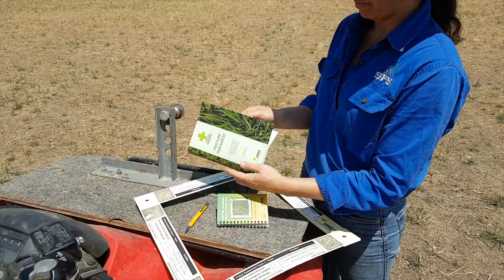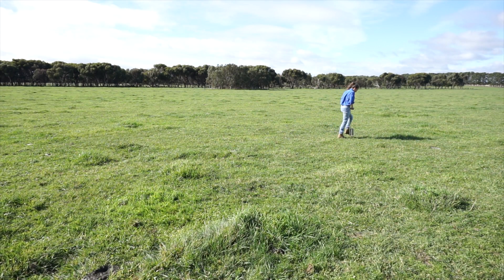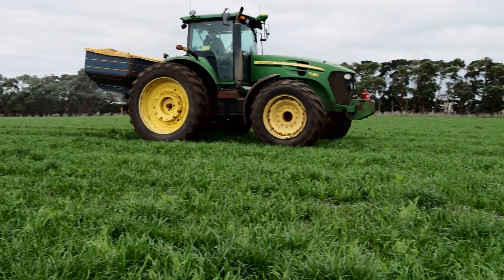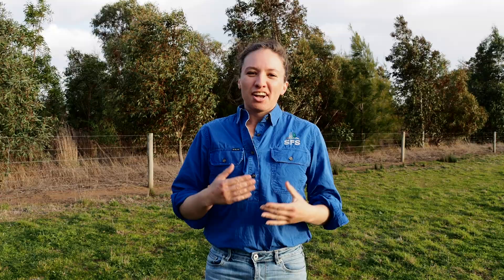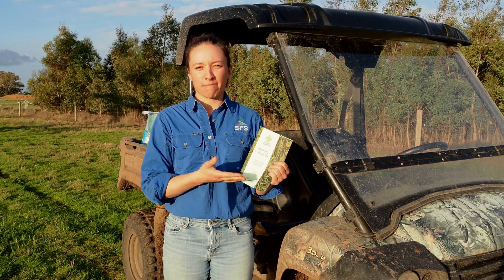There are pictures and key identification characteristics for all these species in the pasture paramedic booklet. To confirm your suspicions around soil nutrient levels, you should consider taking a soil test with reference to the nutrients in question. You could also put out test strips of fertiliser and/or lime to see if there is a pasture response. We hope this video has helped you understand what different pasture species and symptoms might be indicating about your soil health. Don't forget that if you need a refresher on pasture identification, please refer to the pasture paramedic manual or check out the link in the information section below.